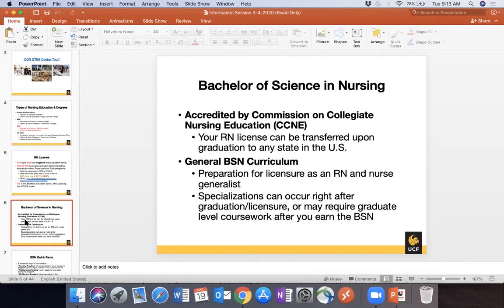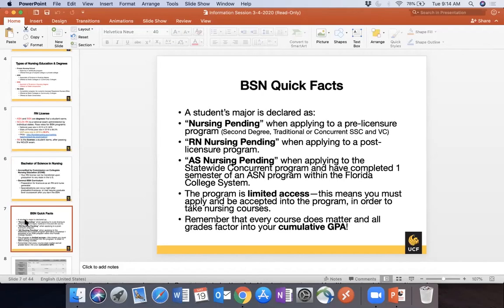The curriculum in a BSN program is general — it prepares you to take the NCLEX, which covers a broad range of topics. Specialization occurs after you graduate with your BSN. For example, my wife has a BSN and went on to get a master's as a family nurse practitioner — that specialization came after the general BSN curriculum. The BSN will not focus on a specific population; it focuses on everything because the NCLEX focuses on everything.